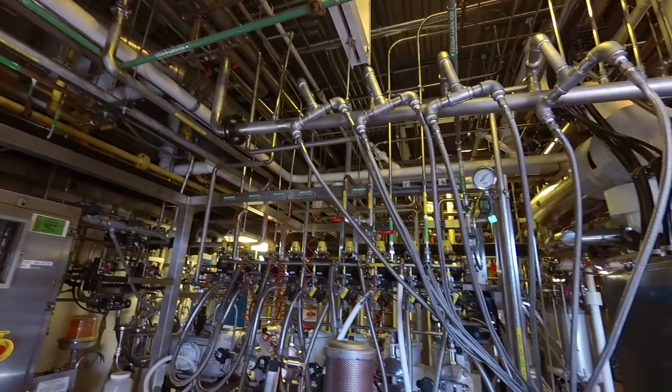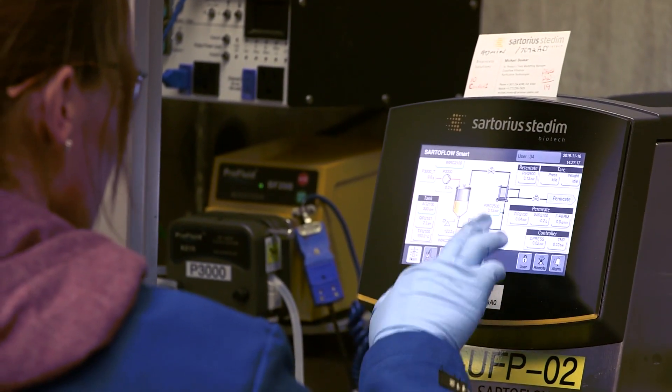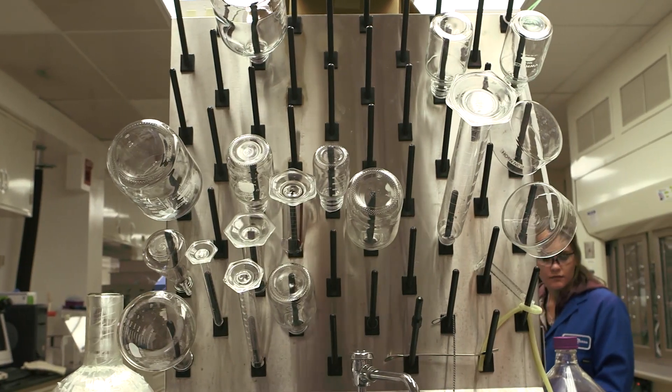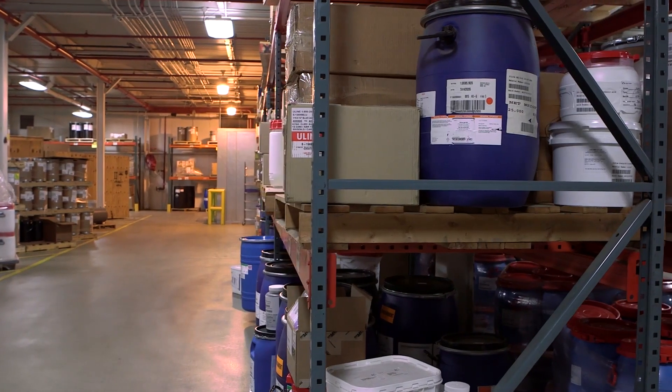We're embarking on a new offering in oligonucleotides, which is a growing therapeutic area. We're hiring a very talented oligonucleotide team with extensive experience in developing and optimizing oligonucleotide processes. We've put together a dedicated process development lab and are investing now in our manufacturing capability.